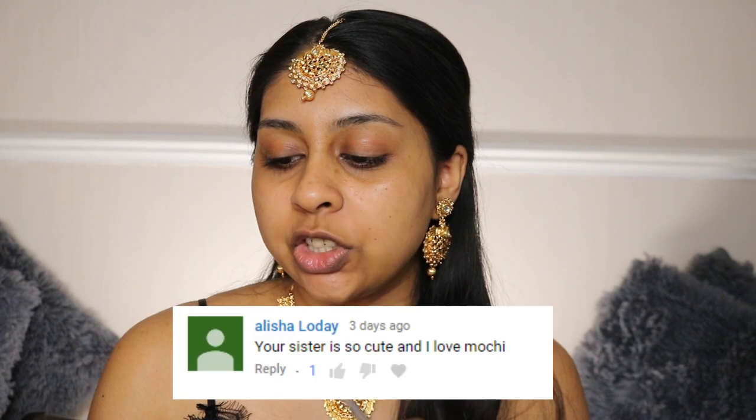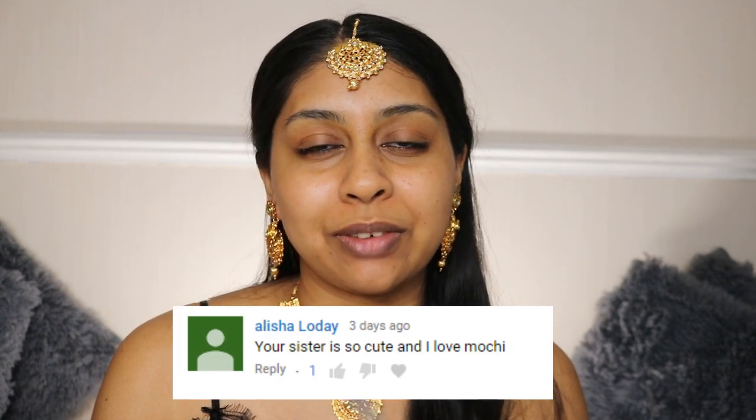Before we jump into the video, I'm going to do my post-notification shoutout. Today's shoutout goes to Alicia Lode — thank you so much for watching my video and leaving a nice comment. If you guys want to get one next time, all you have to do is subscribe, press the bell button, and leave a nice comment below.